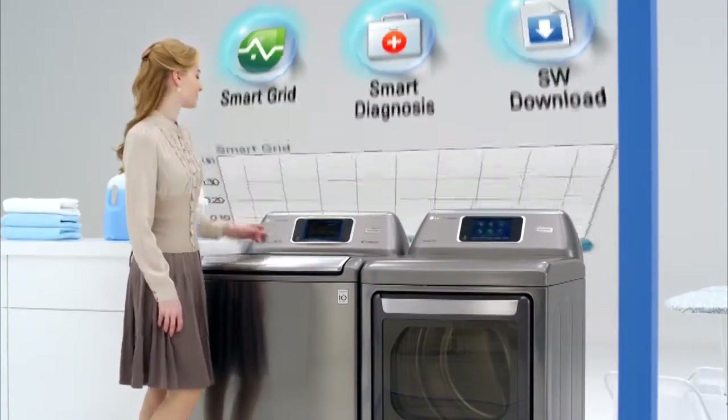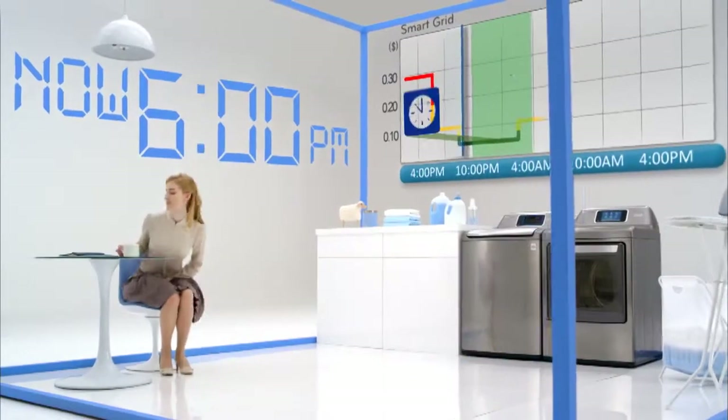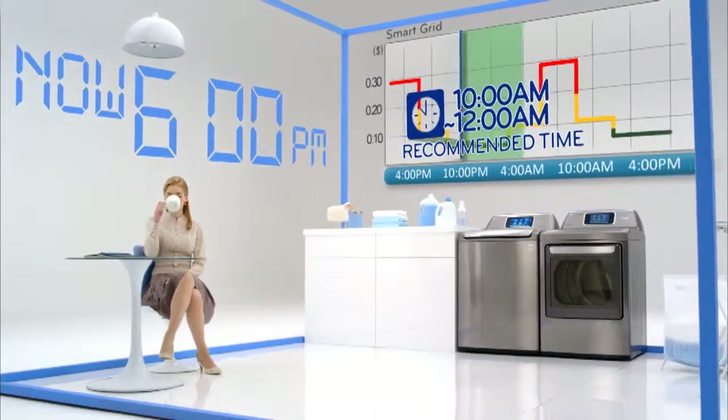Smart Grid Ready option will allow for the savings of even more energy once local utility companies begin offering time-of-use pricing systems.